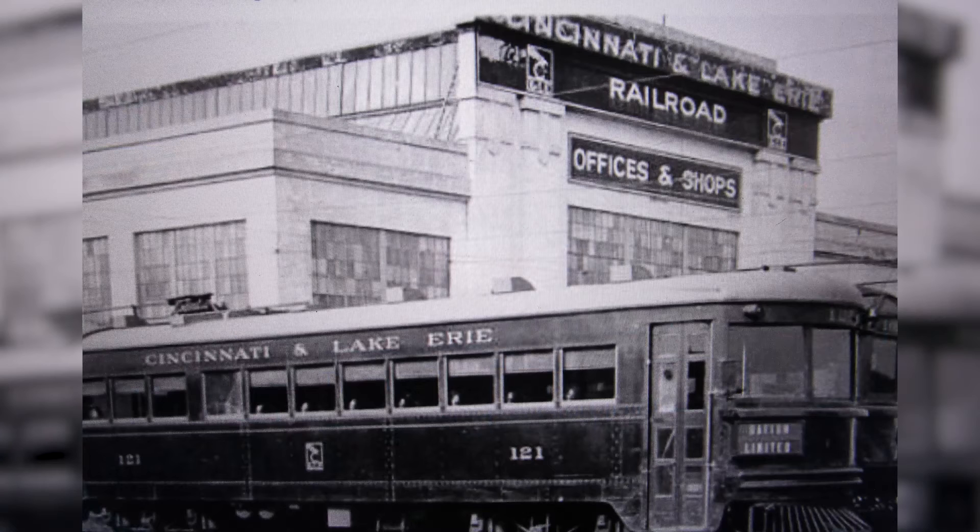The Ohio Electric Railway Company was an inter-urban system formed in 1907 that ran from Toledo to Cincinnati until 1927. This system provided efficient passenger service to scores of small towns in western Ohio between these major cities.